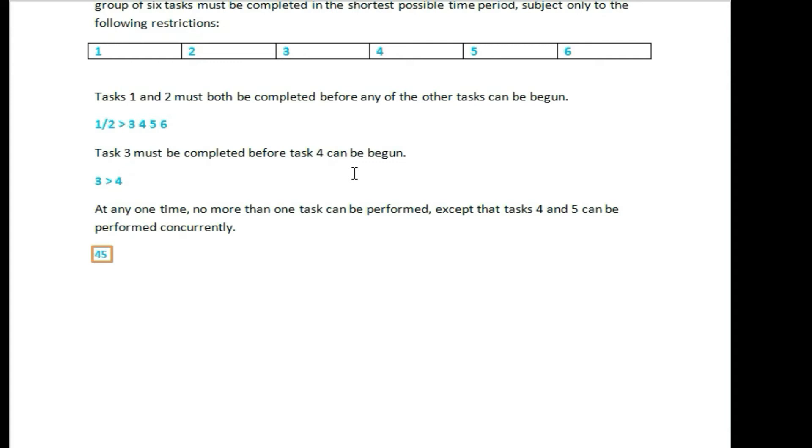Another condition: Task 3 must be completed before Task 4.